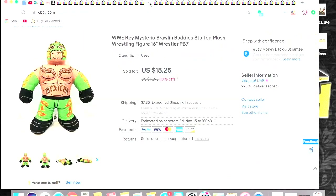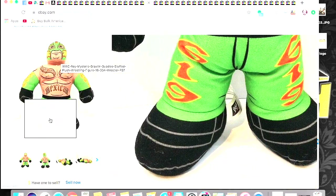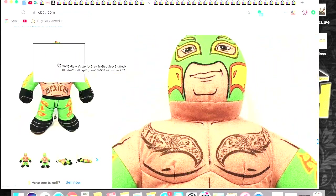Another plush — we have Rey Mysterio Brawlin' Buddies. This was a Goodwill bins find. Essentially like the Wrestling Buddies back in the day. $15.25 plus shipping for him.